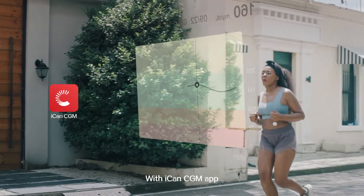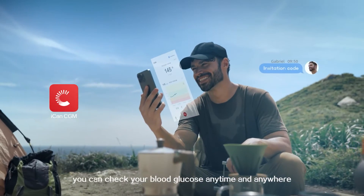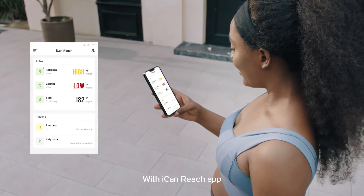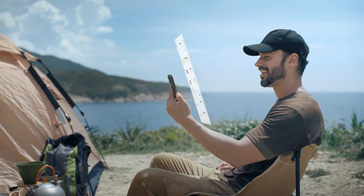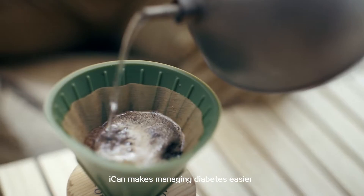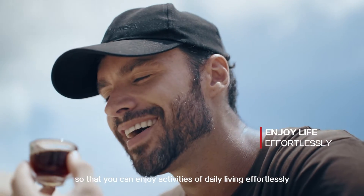With ICANN's CGM app, you can check your blood glucose anytime and anywhere. With ICANN Reach app, you can share your data with loved ones. ICANN makes managing diabetes easier so that you can enjoy activities of daily living effortlessly.